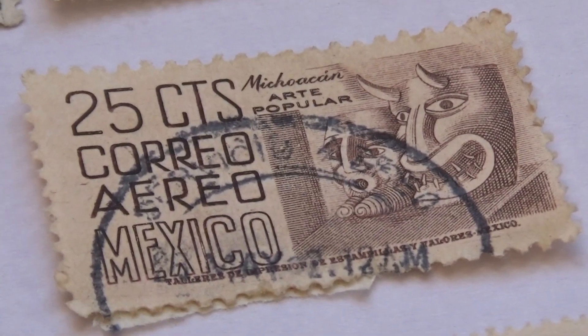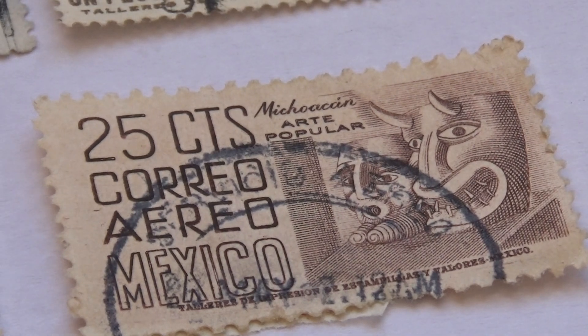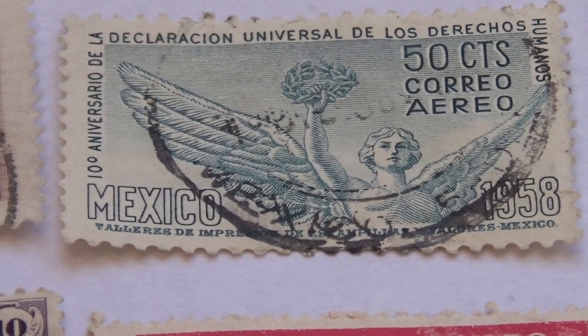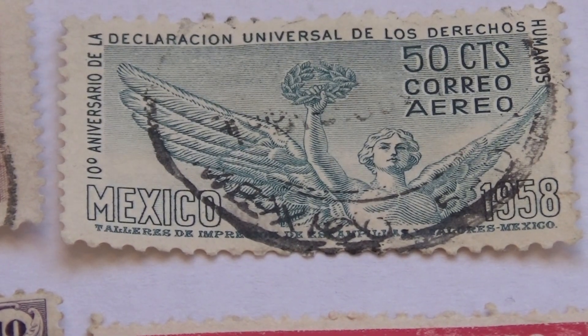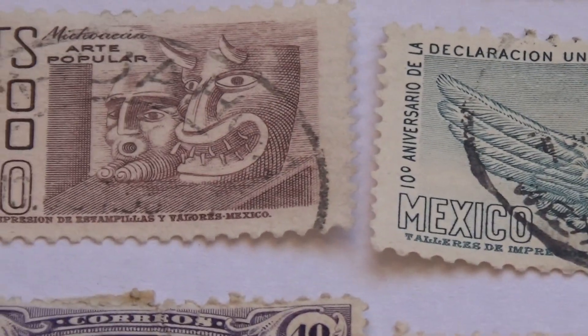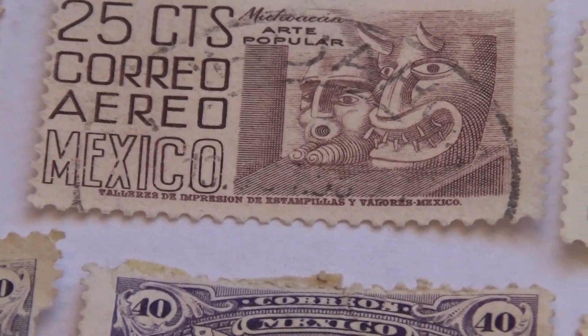And we've got this one here — 25 cents. That's a 50 cent one. Now that's pretty. Very nice. And again, some more of the mask.